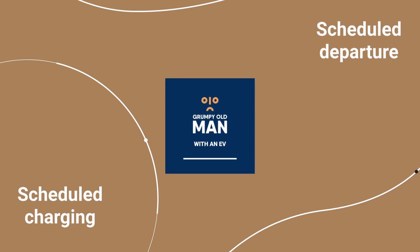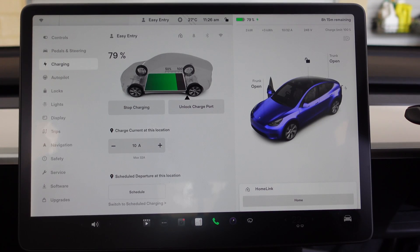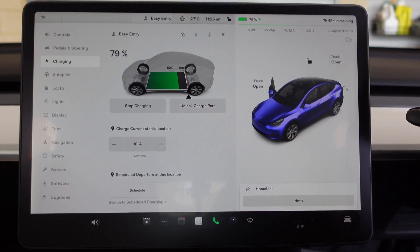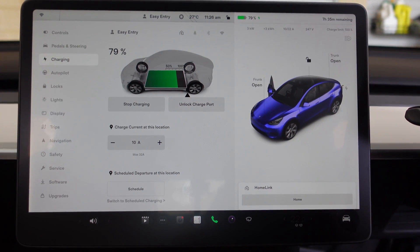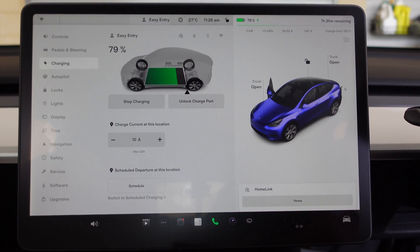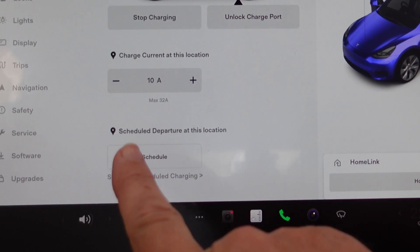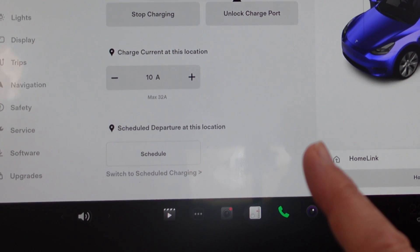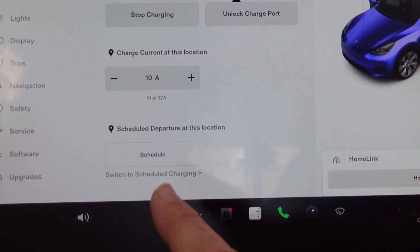Scheduled charging or scheduled departure. Here we are on the charging screen and as you can see my car is currently plugged in and charging. At the bottom we've got scheduled departure, which is location specific, or scheduled charging.